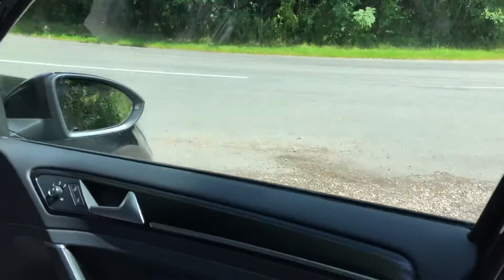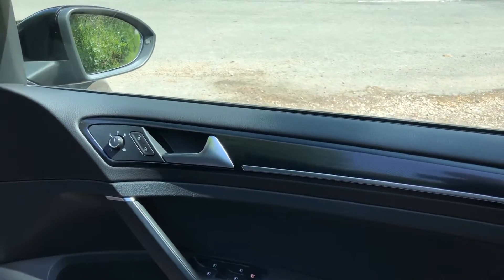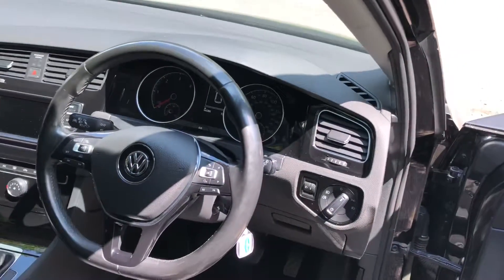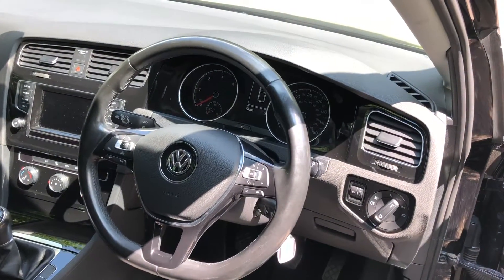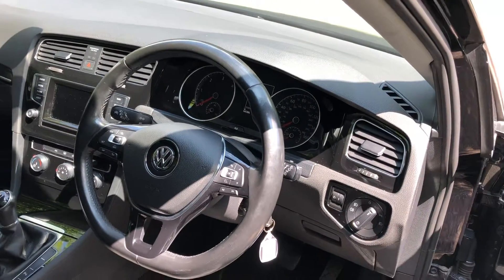Inside the vehicle itself we have that high black gloss finish along the door card, the controls for the front and rear electric windows, heated and electronic wing mirrors. The vehicle does come with automatic headlights, a leather multifunctional flat bottom steering wheel with controls for cruise control and Bluetooth telephone on there also.